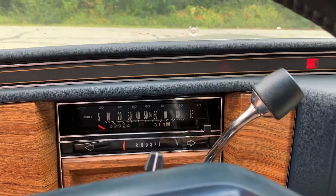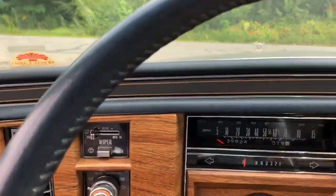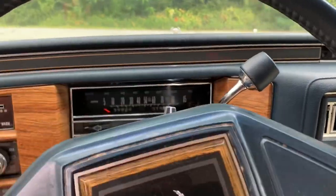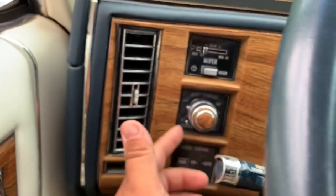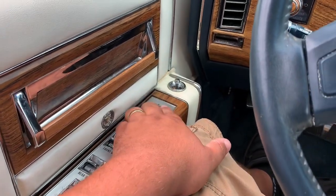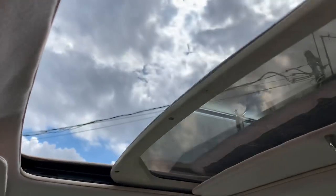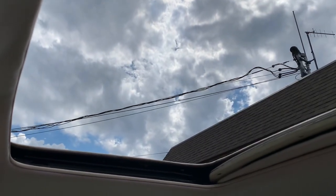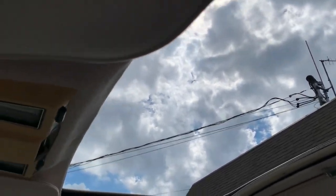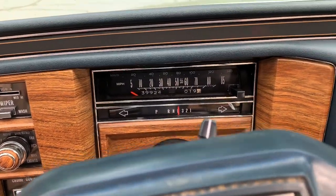Oh yeah, hello! That digital fuel injection fired right up. Do I dare take this thing for a drive? Maybe right down the street. She's got a leather-wrapped steering wheel. It's got the sentinel with auto-dimming feature. No memory seats, but the power seat works. Windows seem to work. It does have the big factory Astro roof — wow, that's fast opening. Look how big that roof is! 39,000 miles. Let's see how she drives.